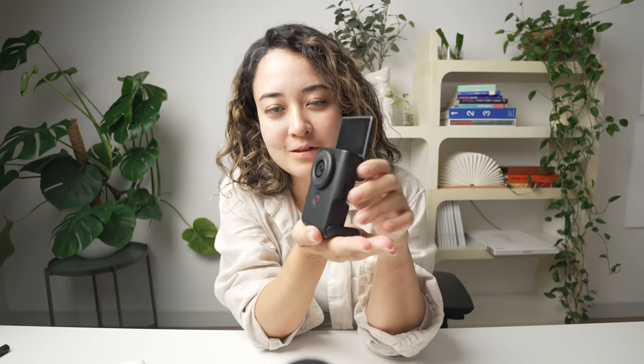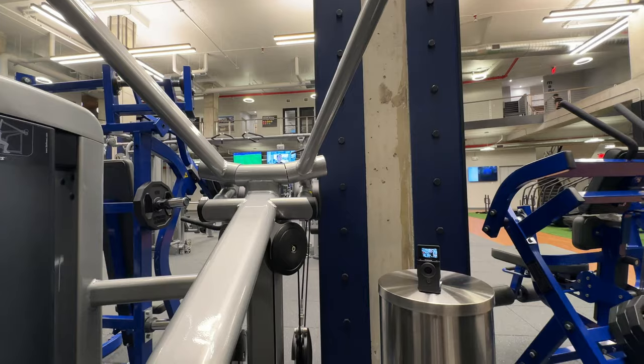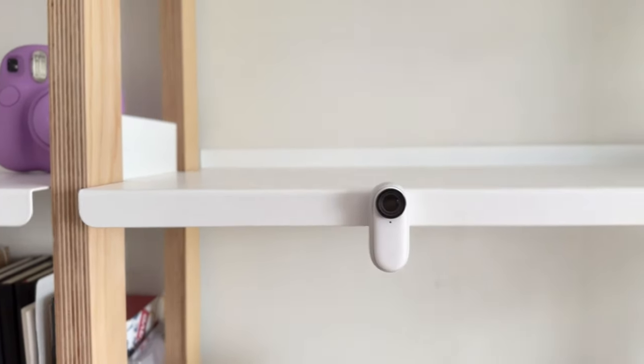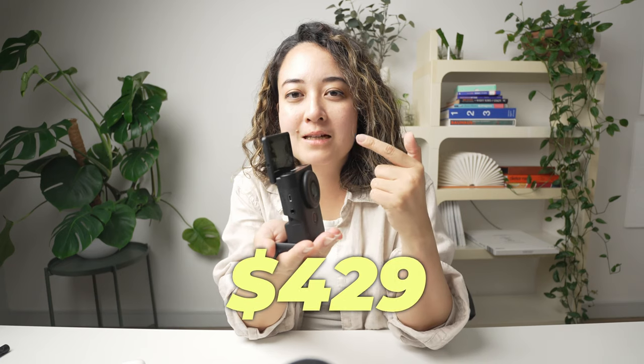So that's pretty much it for this chill vlog slash review. What do you guys think of the Canon V10? I really like this form factor and this little stand — it goes multiple ways so you get more angles at the gym or at the park. But the competitors like Insta360 Go 2 or 3 let you magnetically attach the camera basically anywhere metallic, which opens up many possibilities. At the price point of $429 as of today on Amazon, it's definitely not the worst option, but it's hard to say it is the best. Let me know what you think. Don't forget to subscribe for more tech and creativity content — I'll see you in the next video. Bye!